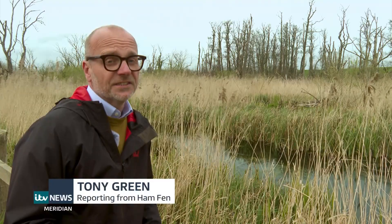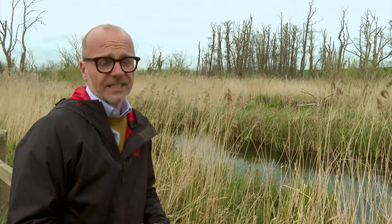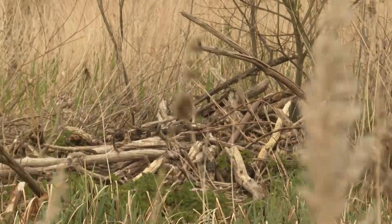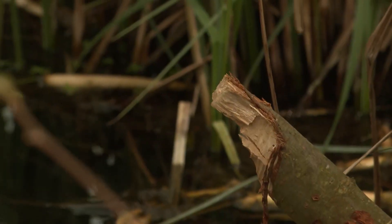It's the middle of the day, so I'm not likely to see these nocturnal creatures emerging from their lodge any time soon. But what I can see here at Ham Fen is evidence of beaver activity, since the animals were reintroduced 21 years ago.